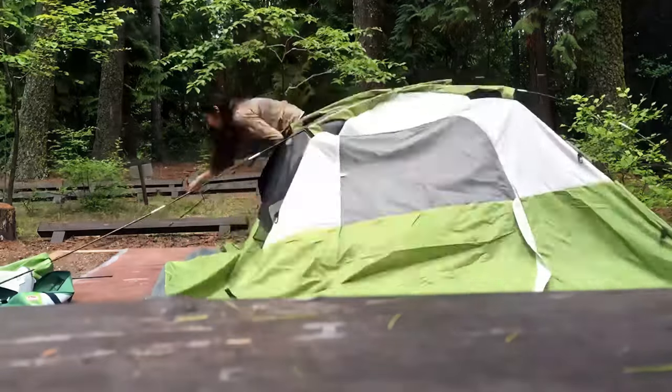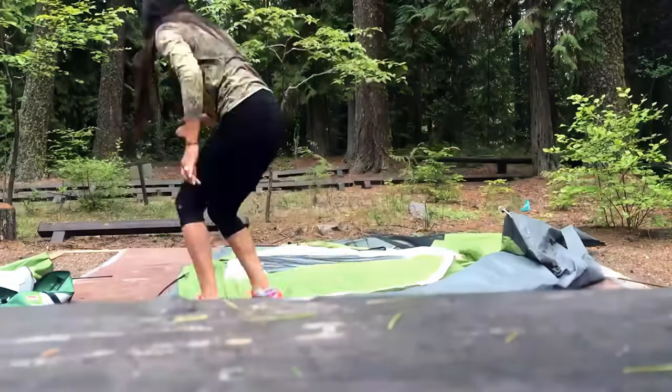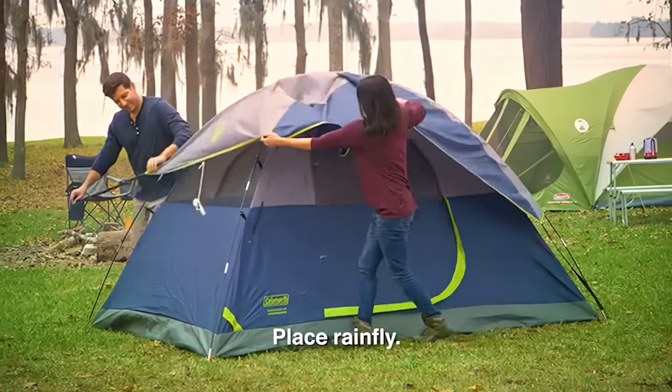A sizable rainfly and an awning over the door are included with the Coleman Sun Dome. Both sides of the tent include mesh pockets, and the corner has a zipped e-port. If you want to go camping on a tight budget, this tent is a perfect choice.